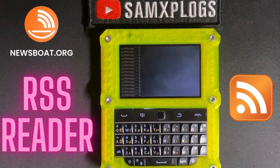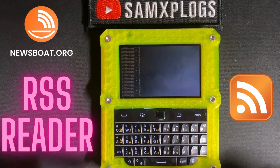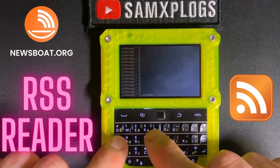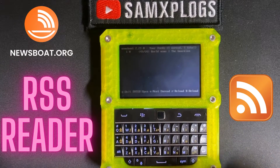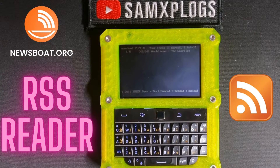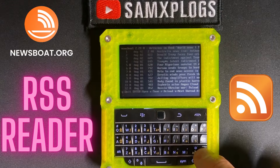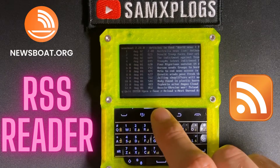Another application I used to like very much when I had a BlackBerry was the RSS feed reader. It was pretty simple during BlackBerry time, but here you actually have several applications. One I really like is Newsboat. You can set up different RSS feeds — here I took one from the Guardian World News, and you can browse whenever you feel like it.